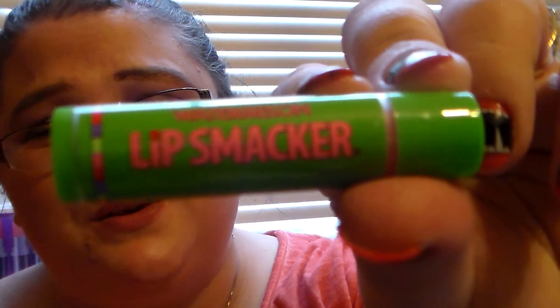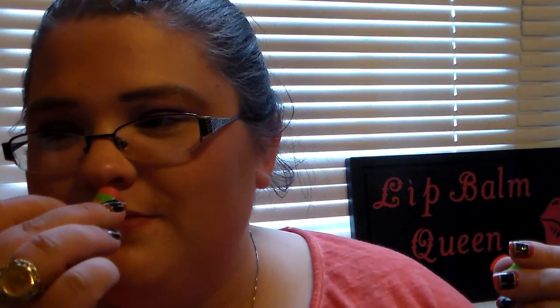If you're a Lip Smacker collector, you've got to have this one in your collection — this is the Watermelon. It smells so good. It has that artificial watermelon smell but it smells amazing. There's nothing like a watermelon Lip Smacker.